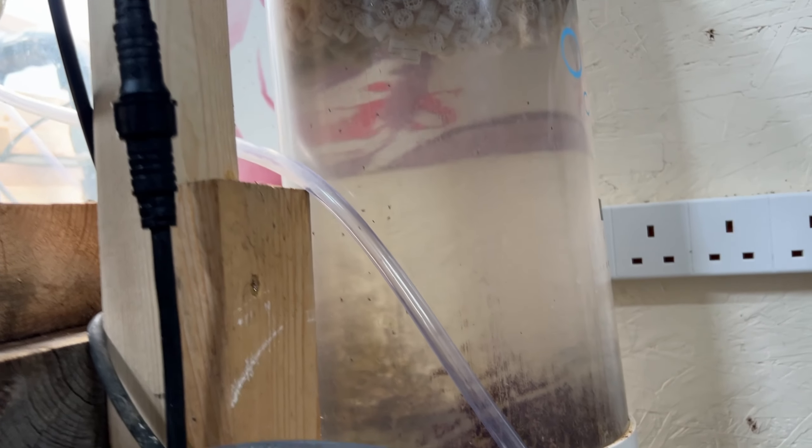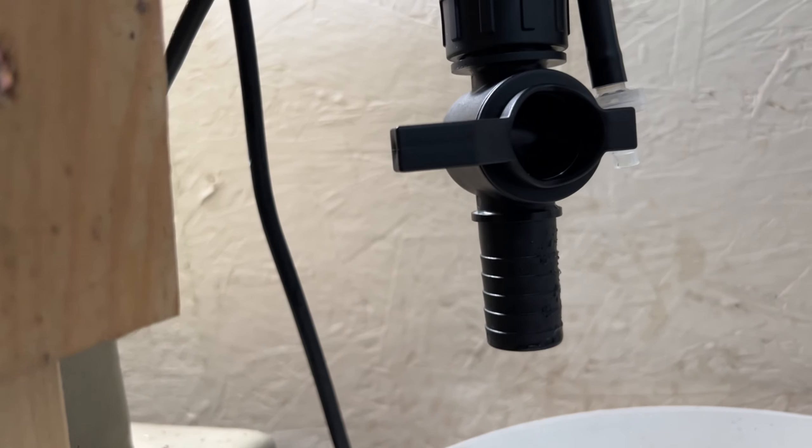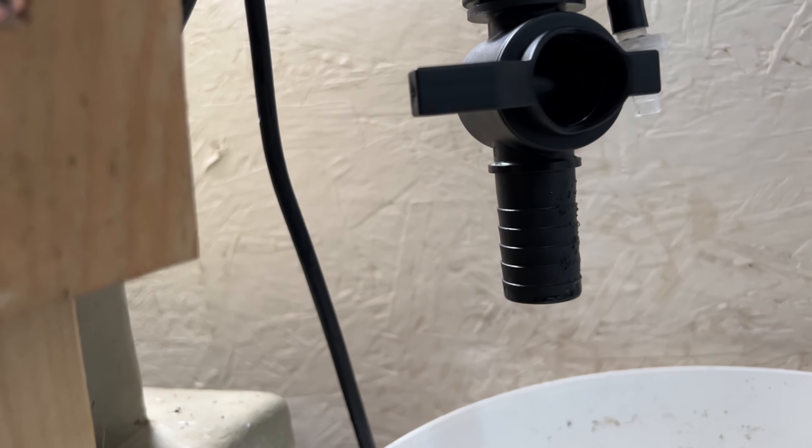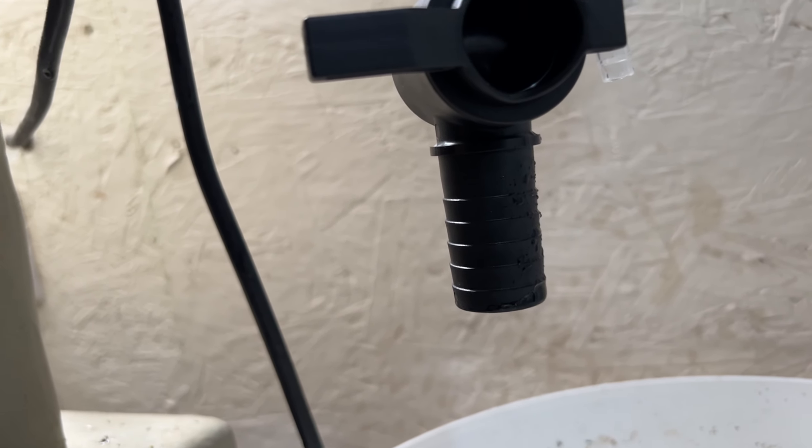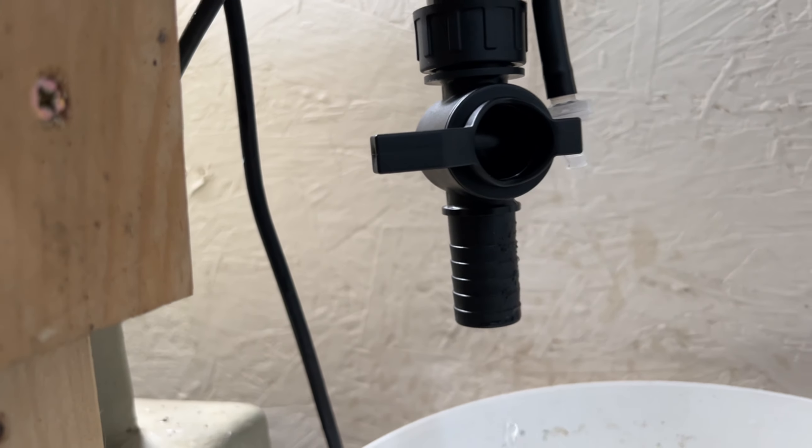I'm just giving the Tempest a clean now. I've cleaned it all - the valve at the bottom. The drain-off valve tends to leak at the bottom, so what I'm going to do is take it all apart for you now and show you the reason why it's leaking.